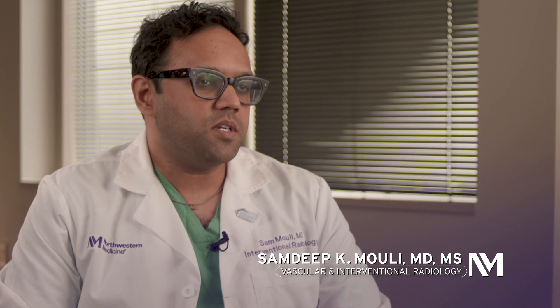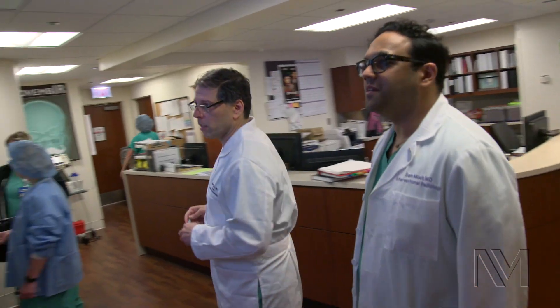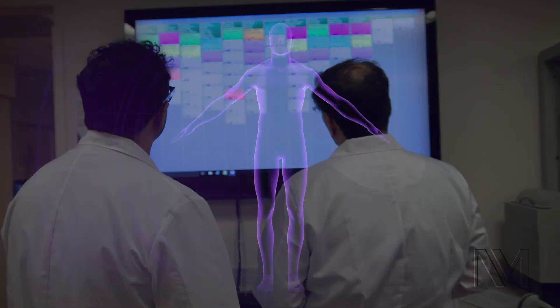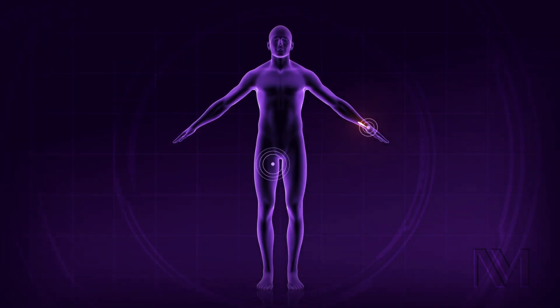PAE, or prostate artery embolization, is a new minimally invasive therapy that we've developed for men with BPH that can improve their quality of life without the significant trade-offs seen with medical and surgical therapies.